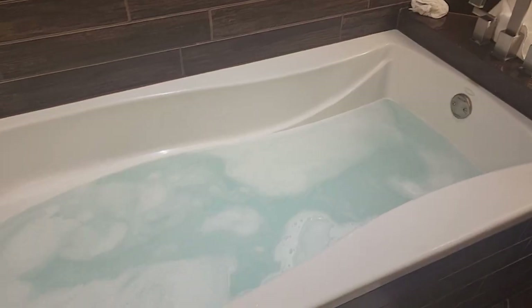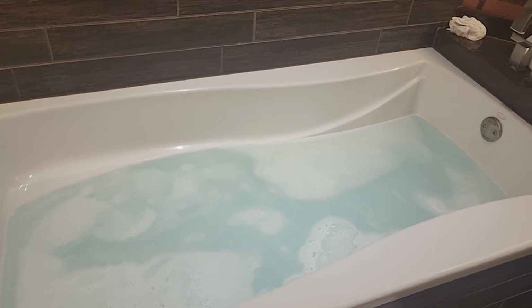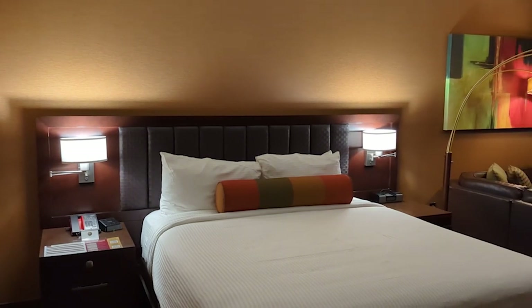We came back and took a bath in the bathtub — highly recommend. I love that so many rooms in Vegas have big tubs. I told you I'd talk about this room, so let's talk about it now that we've been here roughly less than a day but have definitely been in here a while.